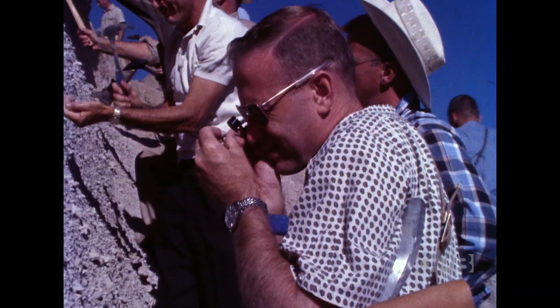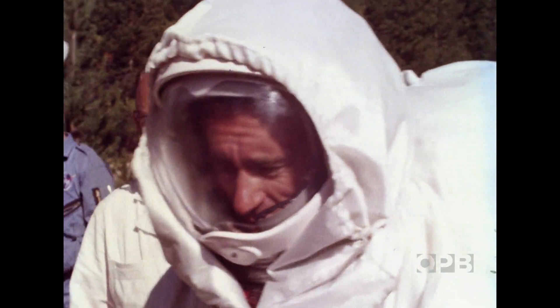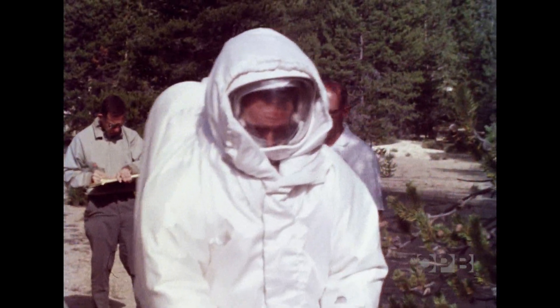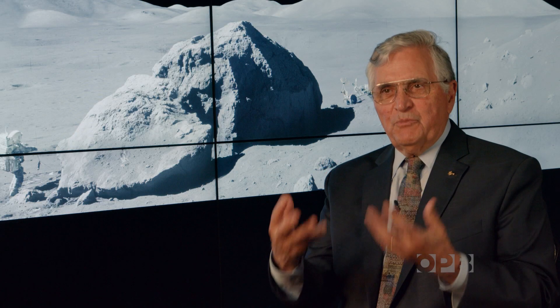The main thing was to expose them to as many different geological experiences as we possibly could. Get them out in the field and put that into the context of an actual simulated mission where they had the equipment, simulated backpacks, and cameras — just to get all those routine procedures to be routine.